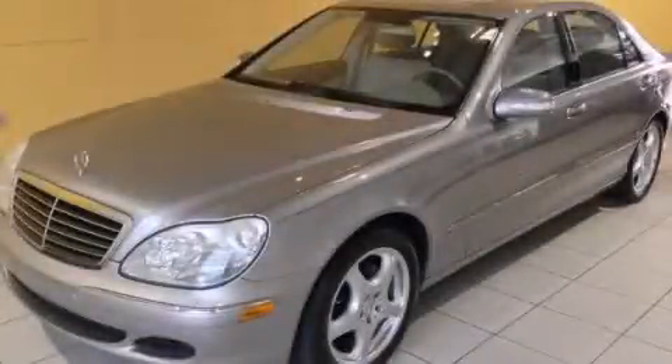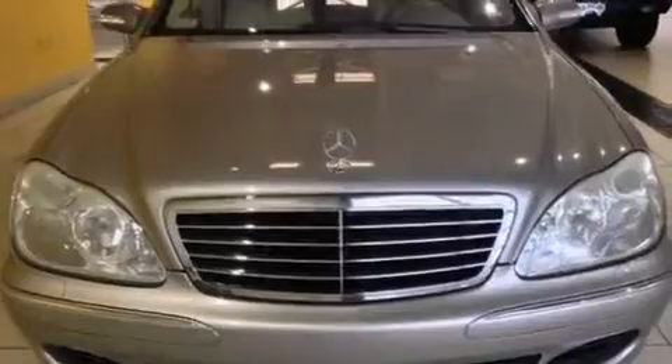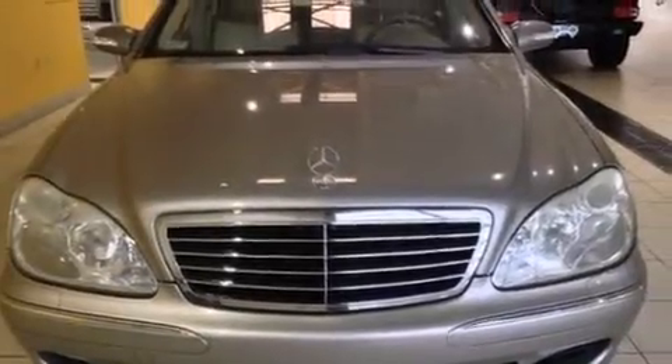This is a 2004 Mercedes-Benz S-Class, a luxurious package designed with the finest elements in mind. It has a 4.3-liter 8-cylinder engine and an automatic transmission.